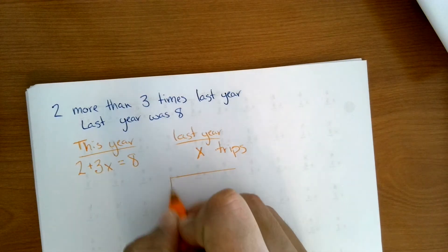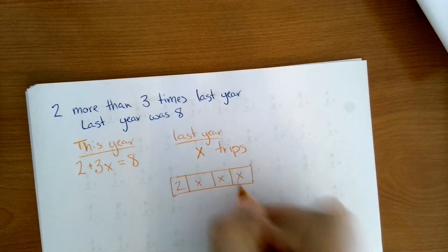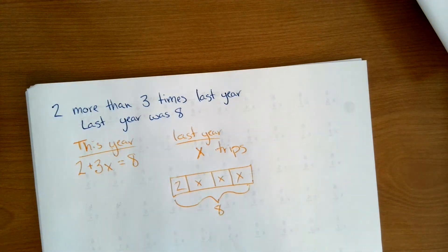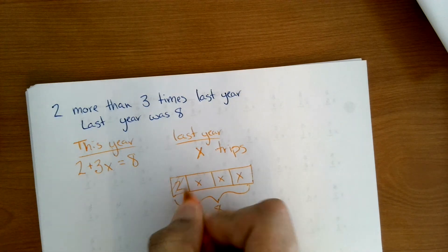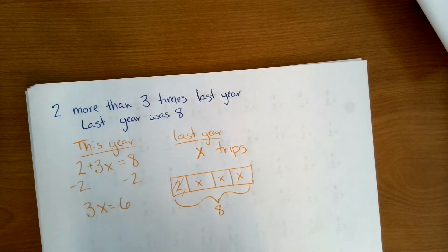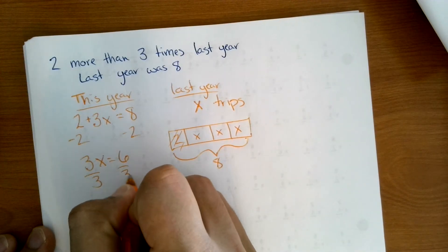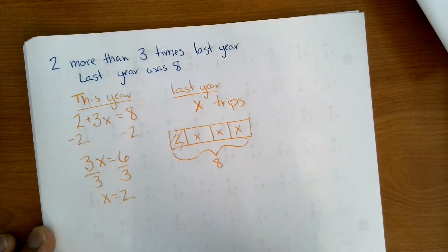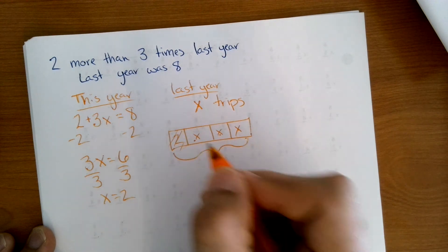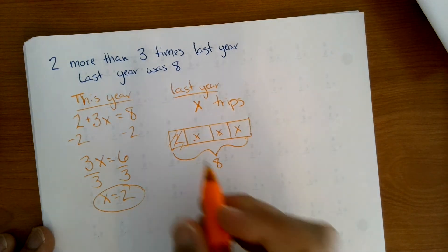So if we do a quick diagram: two with three X's, and all of that is equal to eight. If we subtracted the two away, we can see that the three X's need to equal six, and with three equal parts, X would equal two. Two, two, two makes six, plus the additional two is eight. So they took two trips last year.